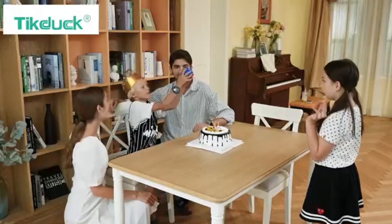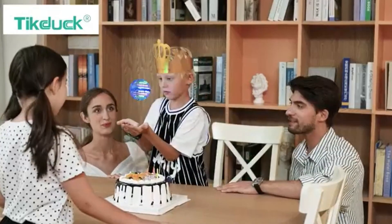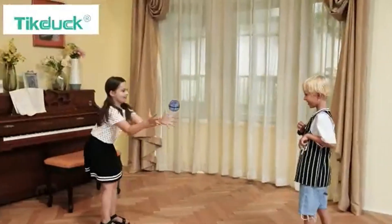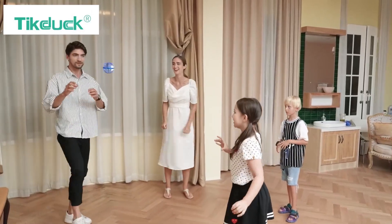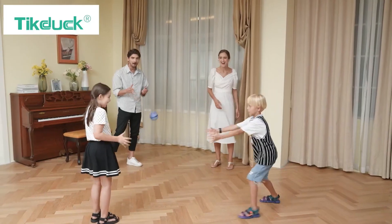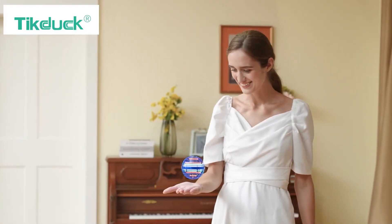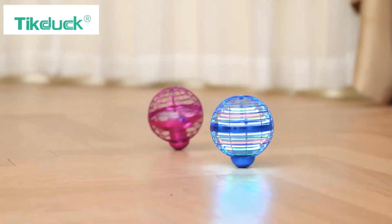Coming in at number two is the TickDuck Flying Orb Ball Toy. This isn't just your average flying toy — it's a hand-controlled mini drone that flies in unique patterns depending on how you throw it. It's got a gyroscope and a smart AI chip inside, making it fly smoothly and predictably. Kids of all ages can pick this up and start playing right away. No complicated controls, just throw and go. It can soar, hover, and even boomerang back to you.